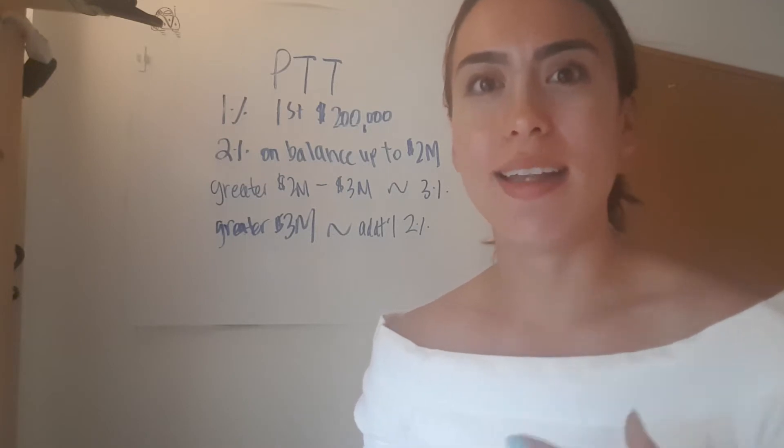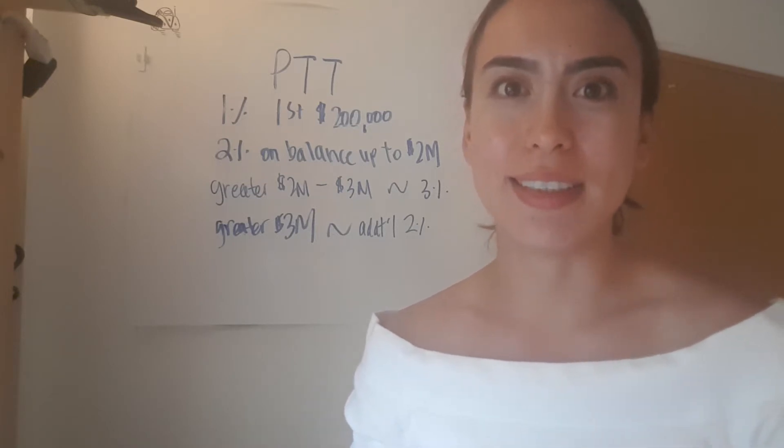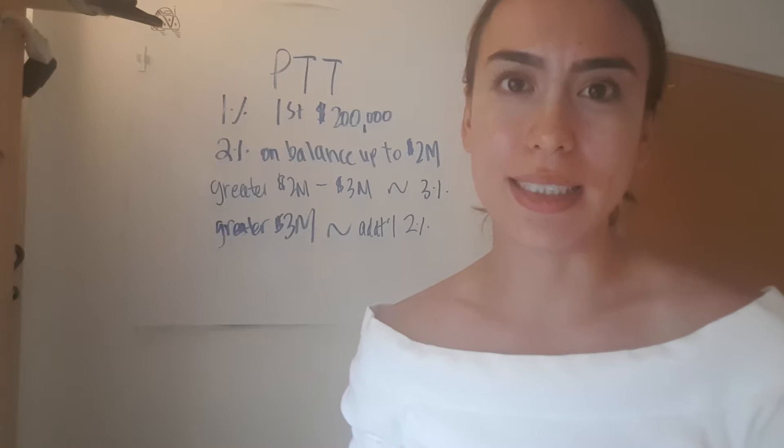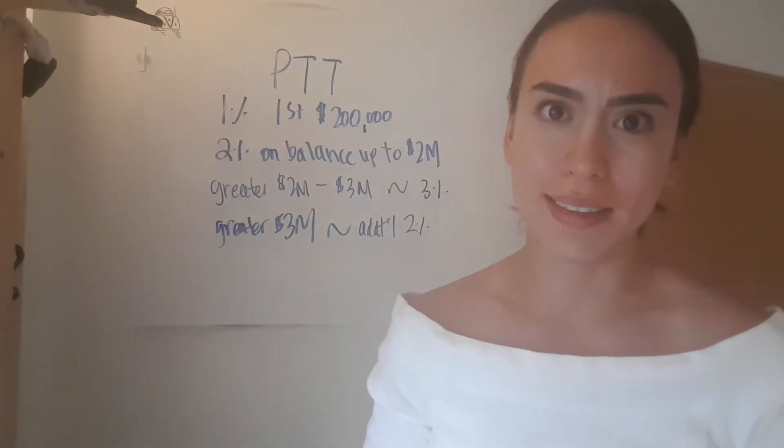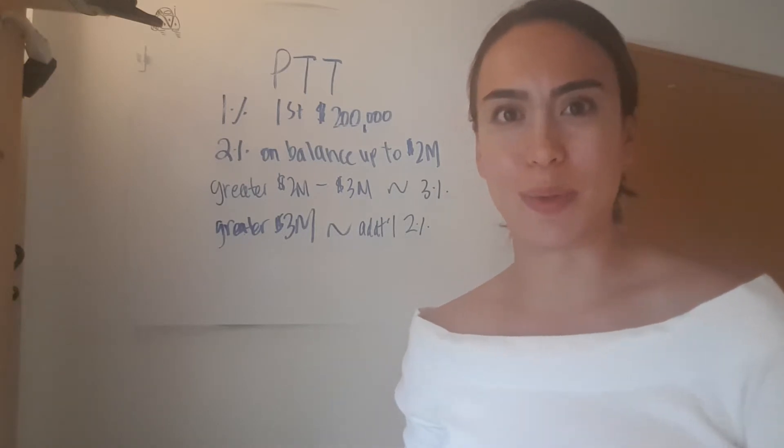I should start by saying that every province has differences in the way that they calculate the land transfer taxes. So this video is specific to British Columbia, and if you're looking to purchase in BC, then definitely keep watching because this will be applicable to you.